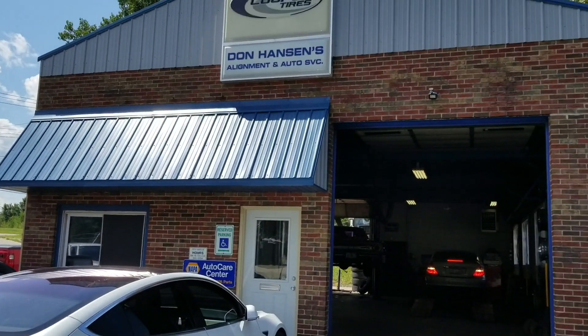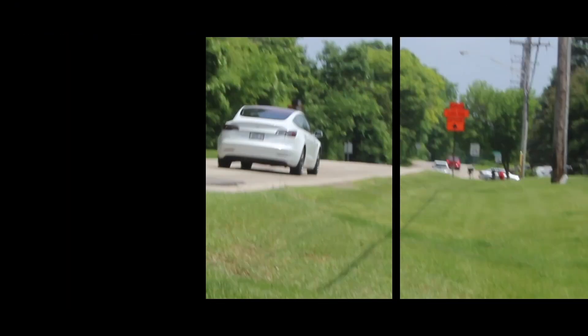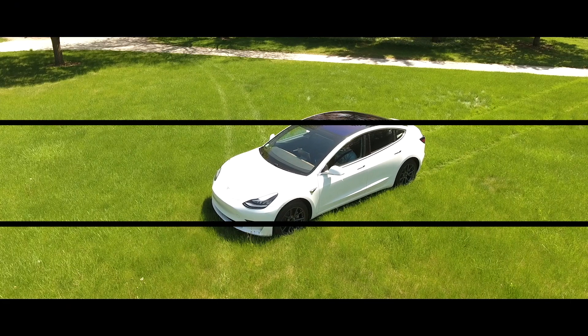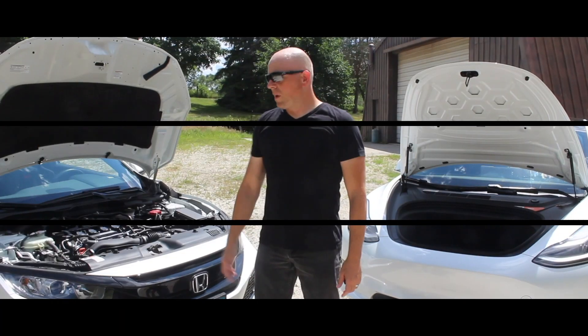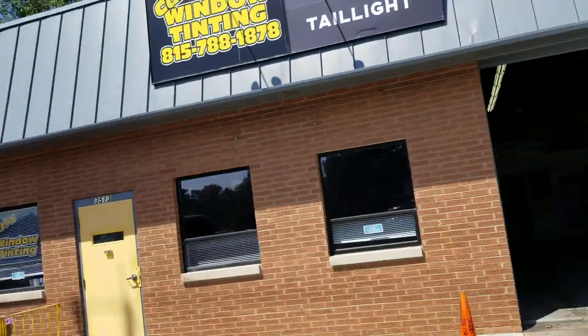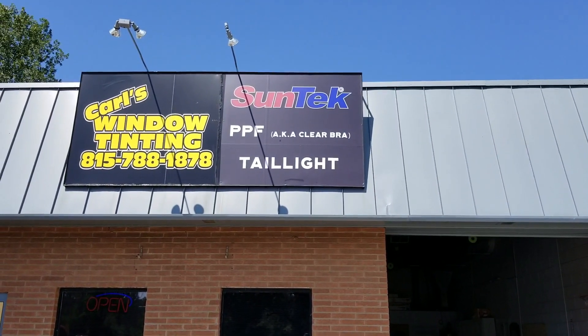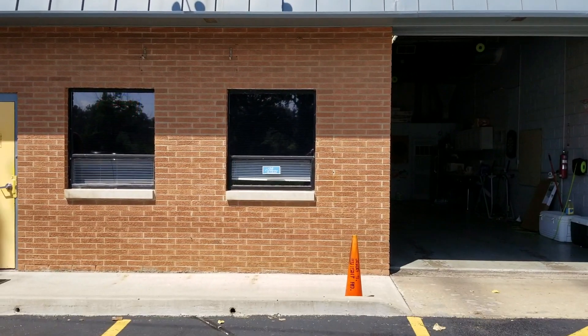Hey guys, I'm here at Don Hanson's Alignment in the town of McHenry, Illinois to get the car aligned. This shop was referred to me by Custom Classics, who did the lowering on the car. Here is the sign — 815-788-1878 — a decent shop, so we'll see how it goes.